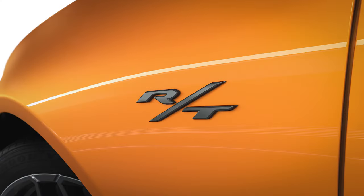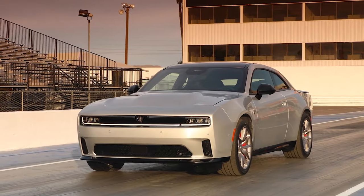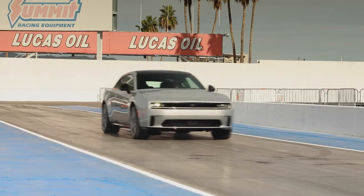The 2024 Dodge Charger Daytona Scat Pack and RT models are both all-electric and in two-door format. There will also be four-door versions released in 2025. The EVs are the Daytona models. There will also be the gas-powered two-door Dodge Charger Six-Pack High Output and four-door Six-Pack Standard Output models, both powered by the 3-liter twin-turbo Hurricane engines. The top-performing Banshee trim was not revealed today.